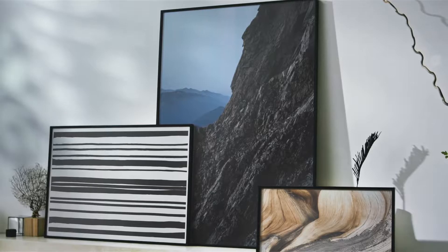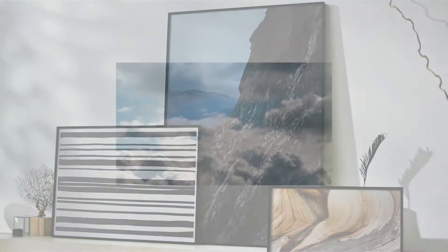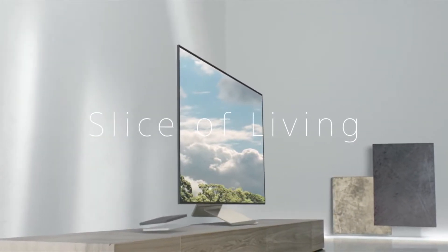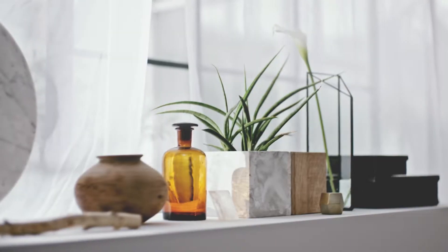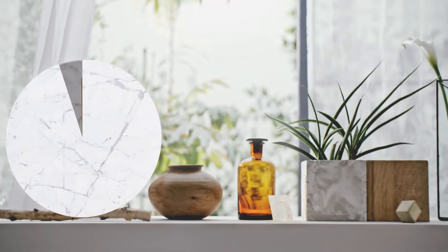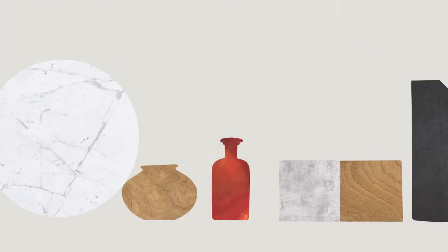Rather than simply designing things to fit in living rooms, we thought our products would integrate more naturally when inspired by materials and elements that are already there. This is where the slice of living concept came from. The slice of living concept stems from the idea of taking slices of atmospheres, scenes and manners from living rooms and incorporating these elements into our designs.